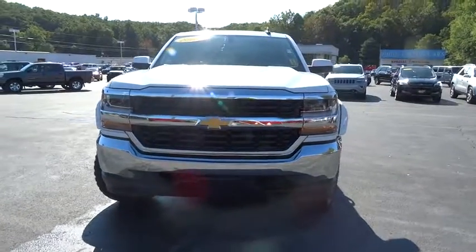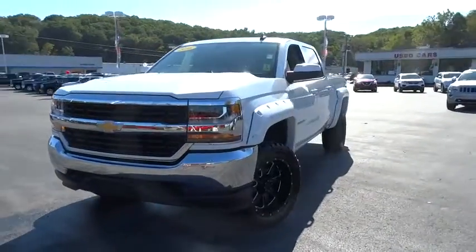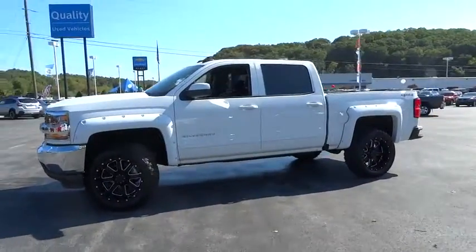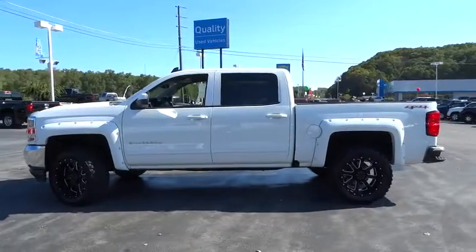The 2016 Chevrolet Silverado 1500. This vehicle has less than 20,000 miles. Here are some of this vehicle's great options.